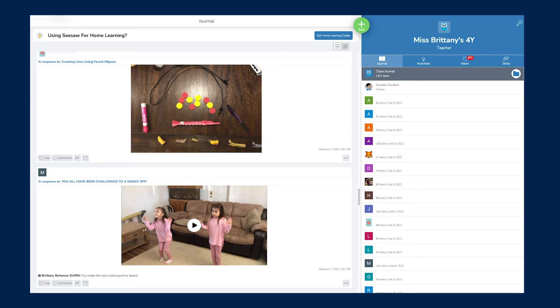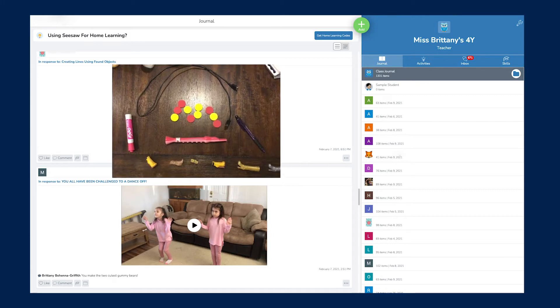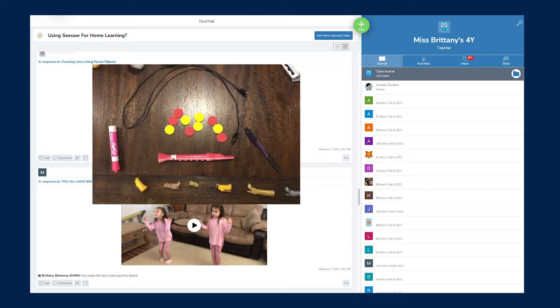That is where Seesaw comes in. All of our students have access to Seesaw, and this is where families can upload videos, pictures, and work samples directly in the app, and then we get access to all of that.